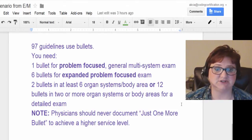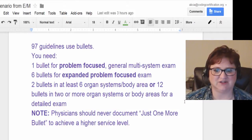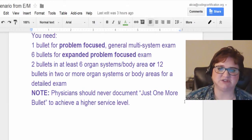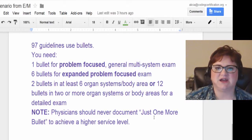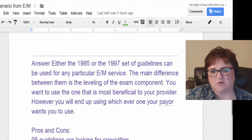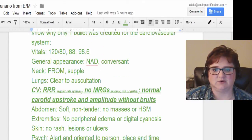People who like to do that make very good auditors. Physicians should never document just one more bullet to achieve a higher level of service — this is in your guidelines and the APC textbook. I'm wondering if that isn't what they were trying to show here. It doesn't give me the whole scenario, so I'm kind of guessing at what they wanted to know.